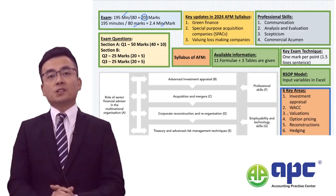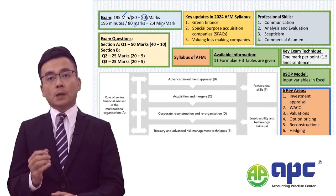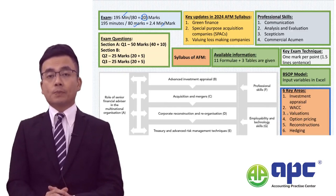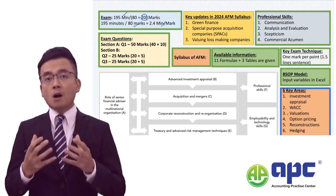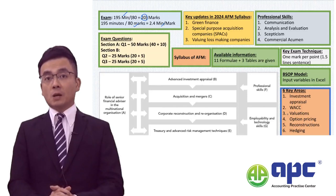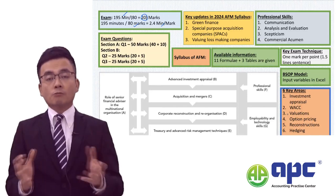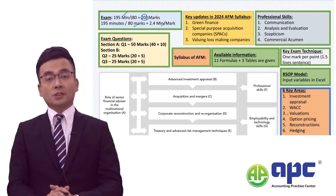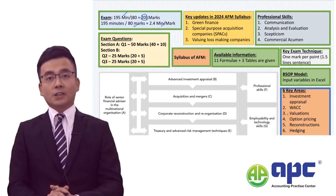I will always tell my students that this paper will train you to be the finance director within a group. When we mark your script — and currently I'm the exam marker at ACCA — when we read the candidate's answer, we can instantly tell whether or not that student can qualify as the finance director of a group.